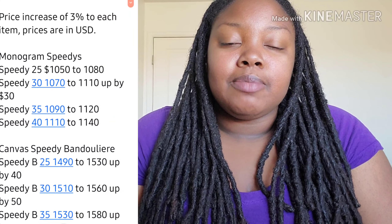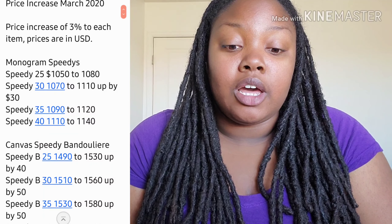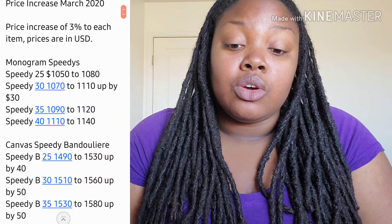This will just be a semi-short video. I'm not going to go over every single item that has gone up in price, but I want to give you guys an idea of what prices have gone up on the popular items. So that's where we'll start — our monogram Speedies.